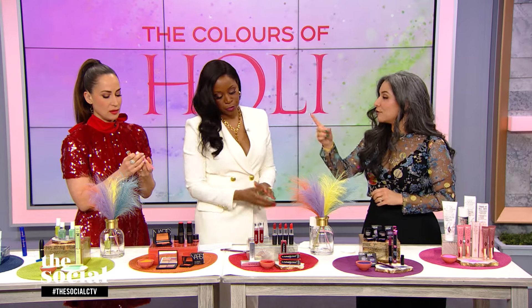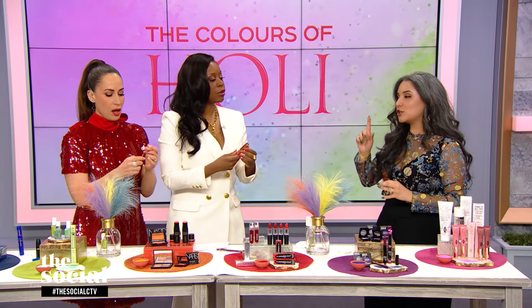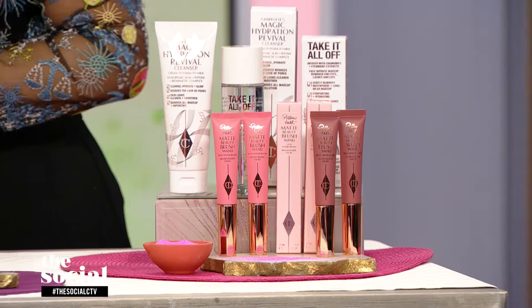Our very last color is one of my favorites — pink. Pink is the color of joy and youth and happiness, and pink works on everyone's skin tone. It just had a major moment with Barbie. If you're talking pink, you're talking Charlotte Tilbury because she knows what she's doing.